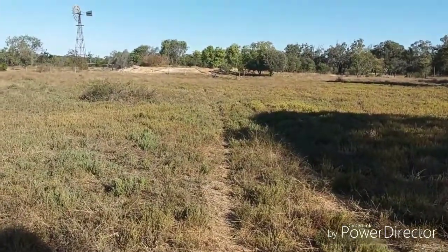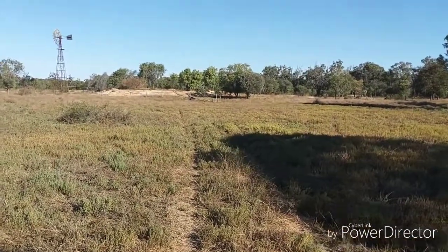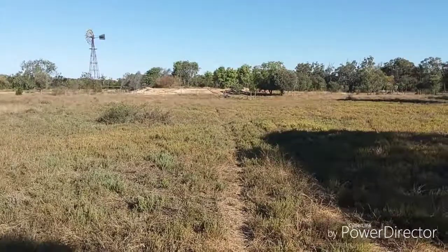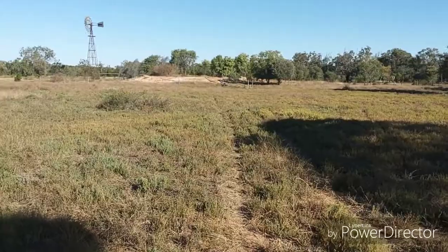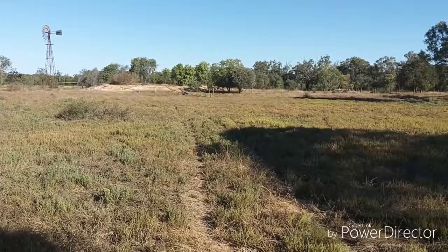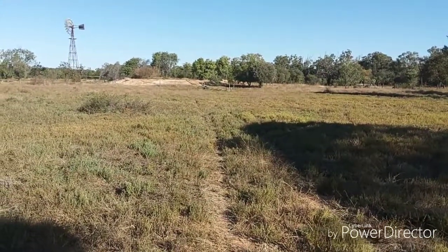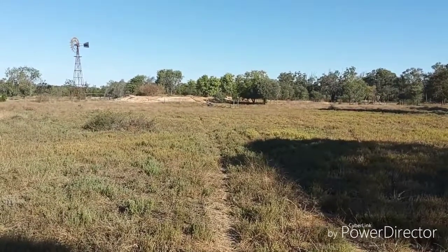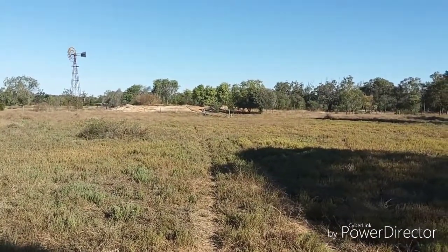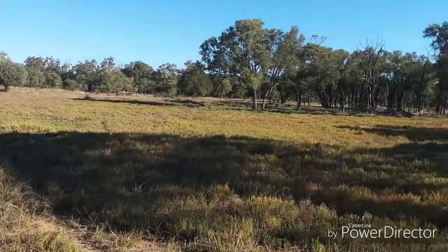There are no cattle here today because this paddock has been de-stocked. The animals are living in another paddock at the moment, so this one's empty — that's why there's no cattle here. But getting back to the question at hand: did the cattle that graze the country kill off the bigger native trees in that last video?